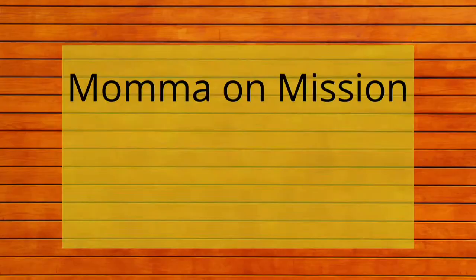Here we talk all things homeschool, and we will learn together how to use our roles as wife, mom, teacher, and homemaker in order to glorify God. This is our second run-through of Sunlight. We started with Level B, which was year one of world history. We are now doing Level C, which is year two of world history, and it looks like this.